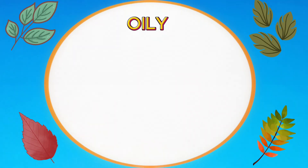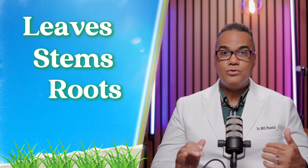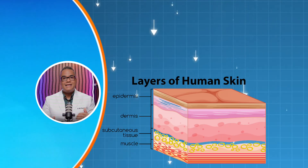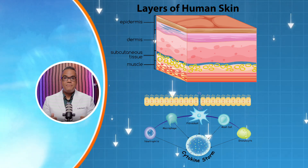The culprit behind the itchy, blistering rash is an oily resin called urushiol. This substance is found in all parts of the plant — leaves, stems, and roots. It binds to the skin cells, triggering an allergic reaction in about 85% of people.